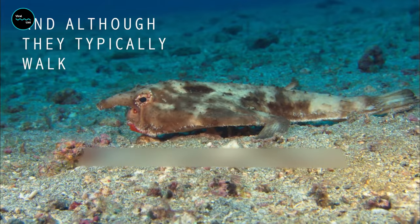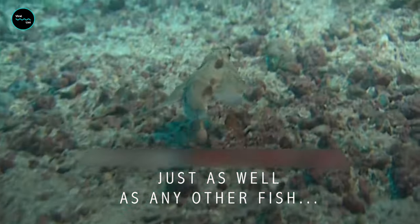The lips contain sensory organs that are able to detect vibrations in the water, allowing the fish to hone in on its next meal.